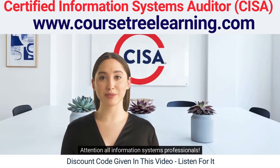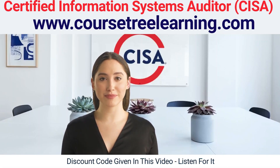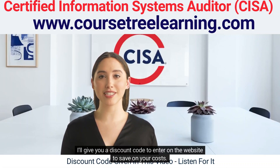Attention all information systems professionals. Are you looking to take your career to the next level by obtaining the highly sought after Certified Information Systems Auditor Certification? Look no further than CourseTree Global Learning. Get a promo code by watching this video. I'll give you a discount code to enter on the website to save on your costs.